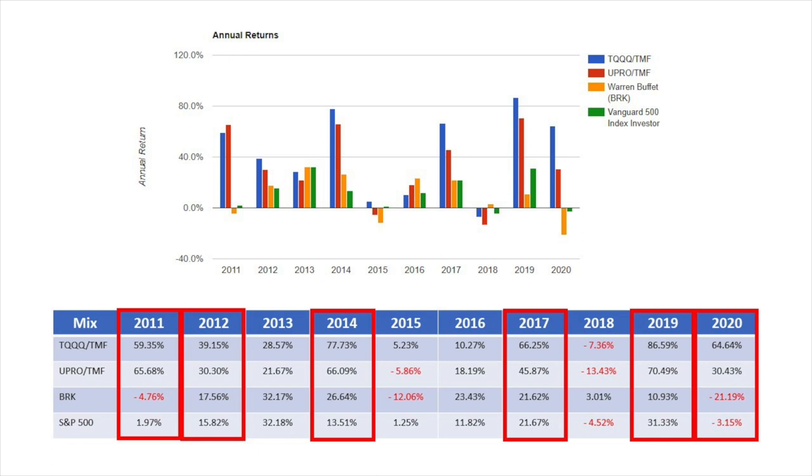Looking at the graph, we can see that in 2011 the strategy destroyed Berkshire and S&P 500 returns. This didn't only happen once — it happened in 2012, 2014, 2017, 2019, and 2020, which is pretty frequent. On the down years — 2013, 2015, 2016, and 2018 — the strategy didn't do too badly either.